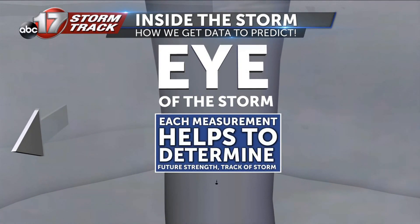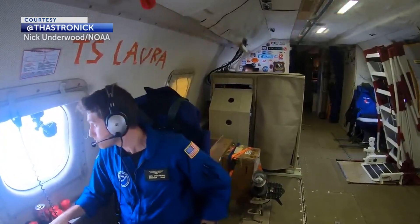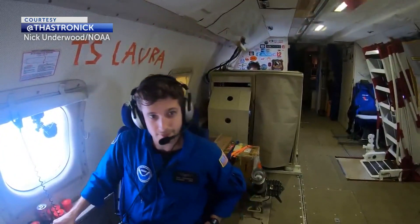The work hurricane hunters do is invaluable, and without them, our ability to track and warn those in the path would be far less effective.